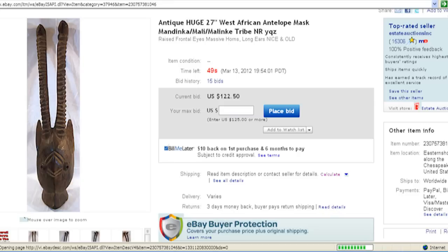Here folks, we are with the last 50 seconds to go on this one. What we have here is a Mandinka mask — this is a West African antelope mask. It's huge, it's 27 inches tall, and it's an antique.